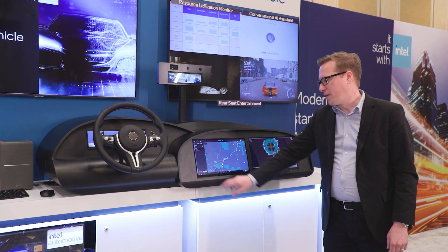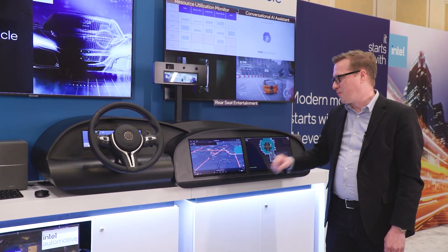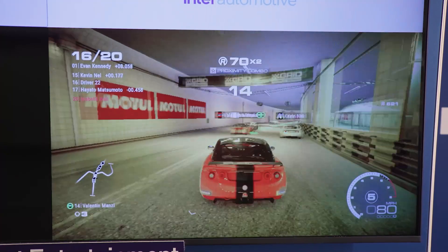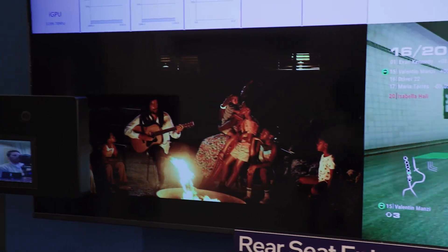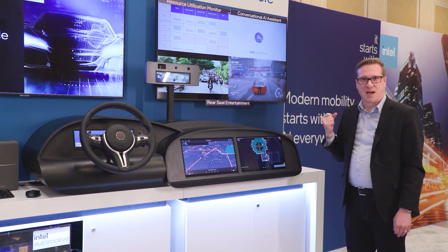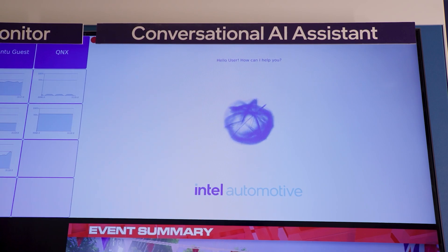Here we're playing with Waze, calculating our trip, and off we go. A passenger might be enjoying a game. In the rear seat, one of our kids is playing a AAA game in the PC space, and another kid is watching a 4K high-definition movie. All of these things are running on the same platform at the same time, and we've even thrown in a generative AI voice assistant.